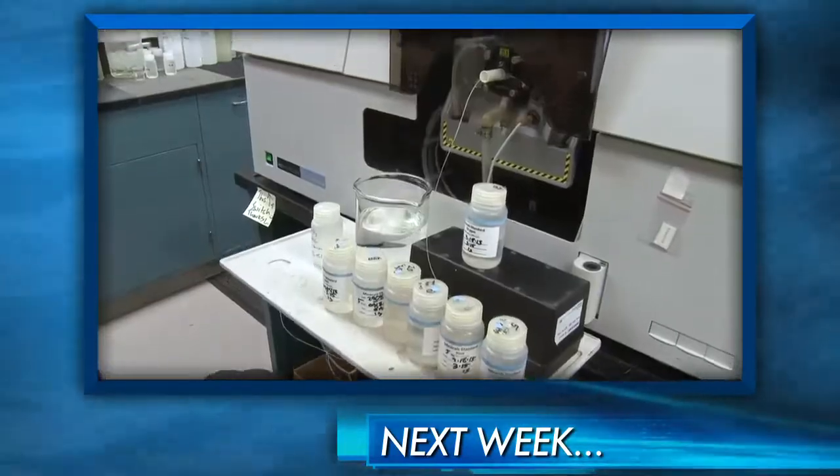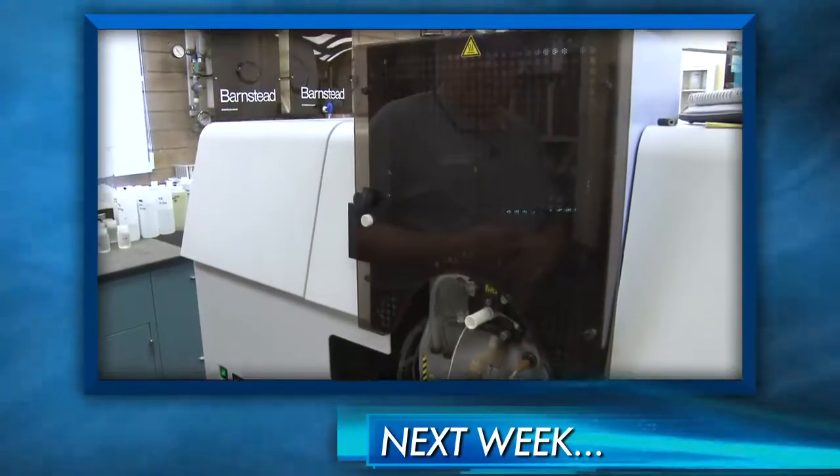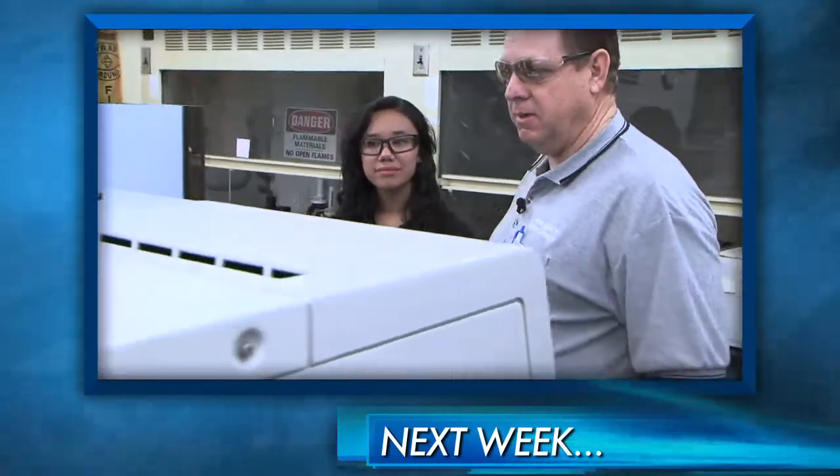What does this machine do? This instrument is used to measure metals, and it has about four different methods of doing so.